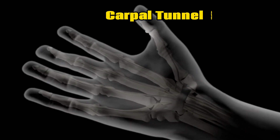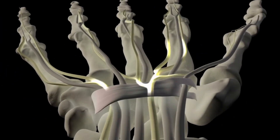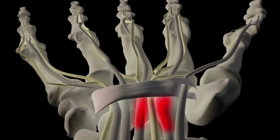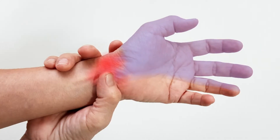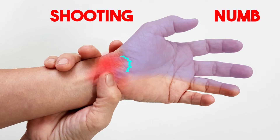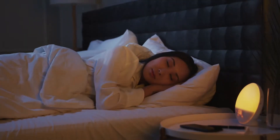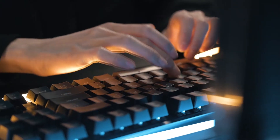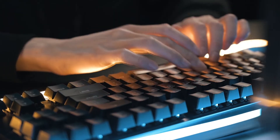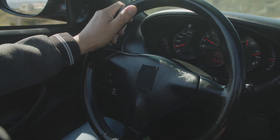Nerve compression such as carpal tunnel syndrome is another common cause of pain in the hand. The median nerve is under pressure as it passes through a tight tunnel in the wrist. The pain is often a sharp shooting pain with numbness and pins and needle sensation in the highlighted fingers. Carpal tunnel pain is worst during sleep because of the pressure on the wrist, as well as during repetitive activities involving bending the wrists such as typing or driving for a long period of time.